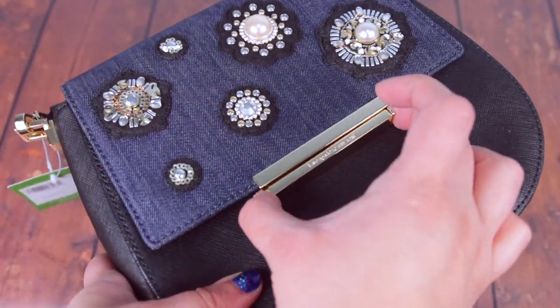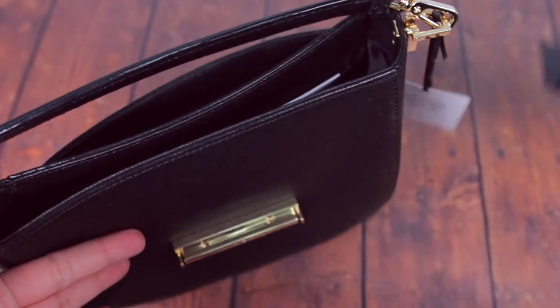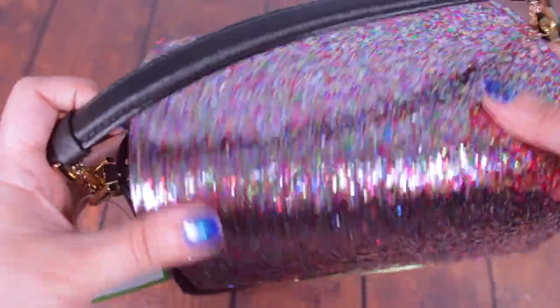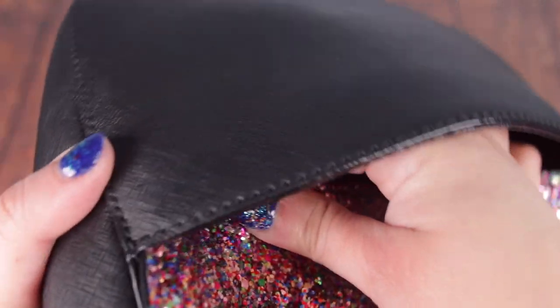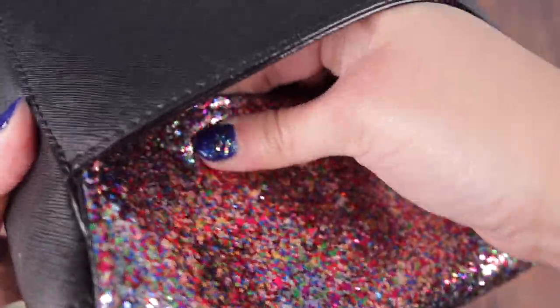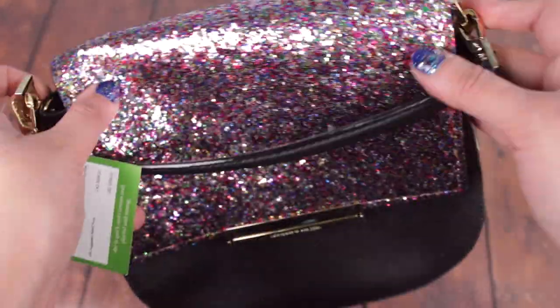I just need to unsnap the denim flap from the back. Now that I've got it out, I'm going to switch in the multi-color flap — slide it in through the top handle, clasp it down in the front first so it's in place, and then it takes a bit of maneuvering to snap it in at the back to make sure you've got the button in the right spot. It's a little struggle sometimes, but I got it in.